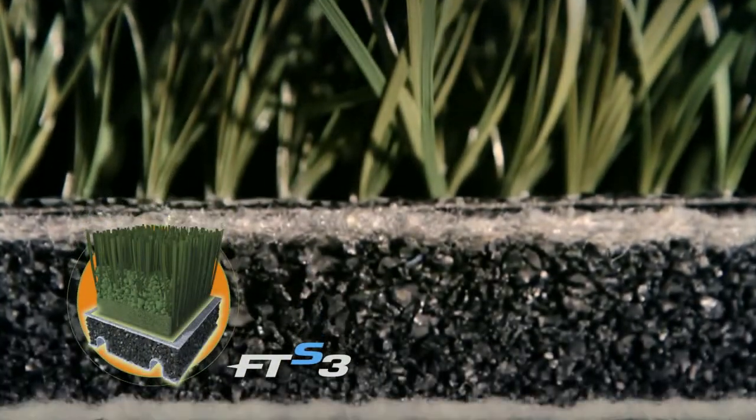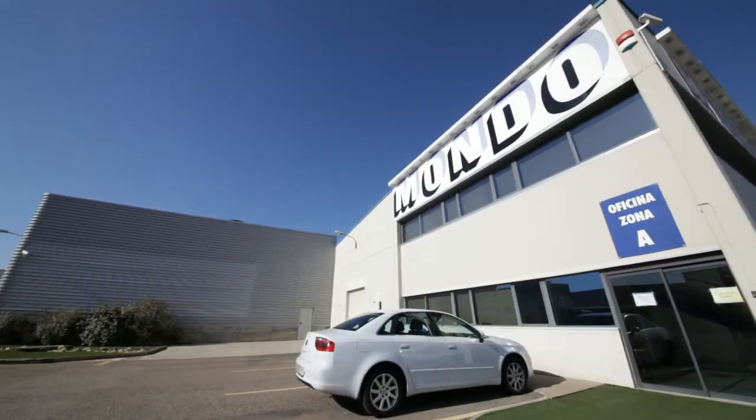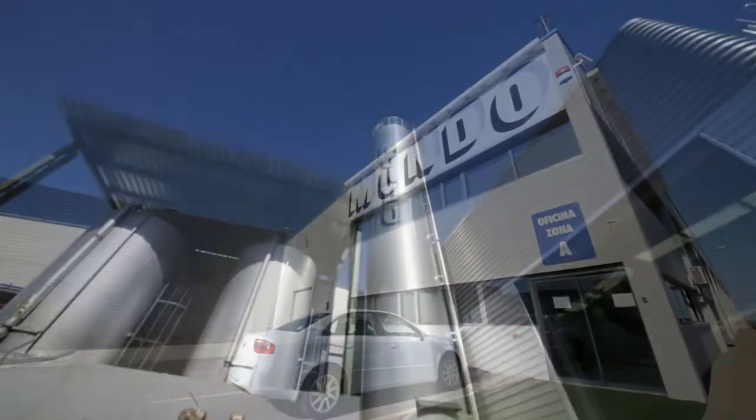The FTS3 system, the result of research and production capacity, is produced in Spain in the Mondo Tufting plant in Borja, about 60 kilometers from Zaragoza.